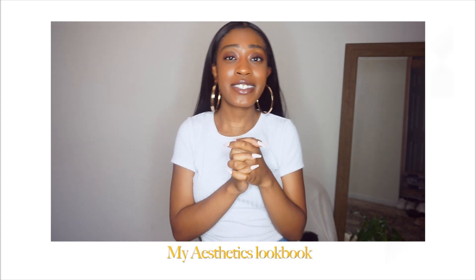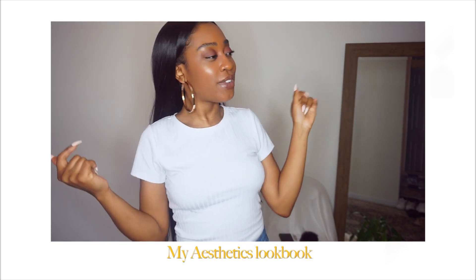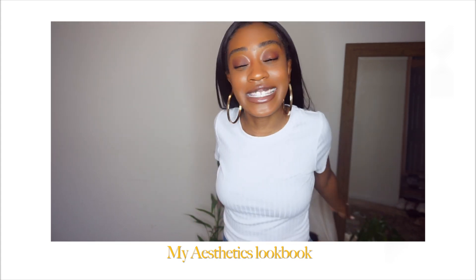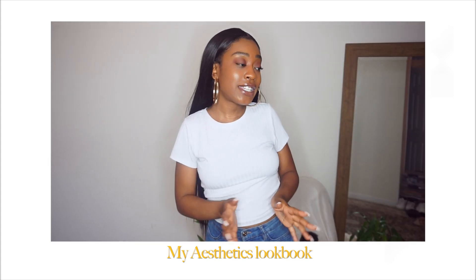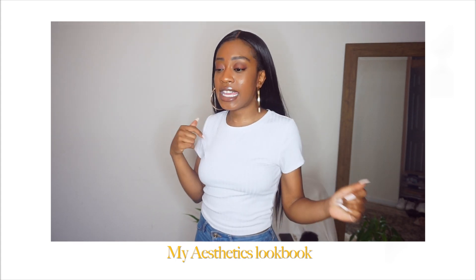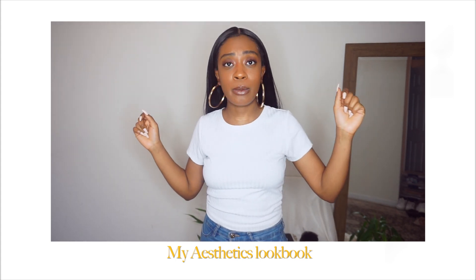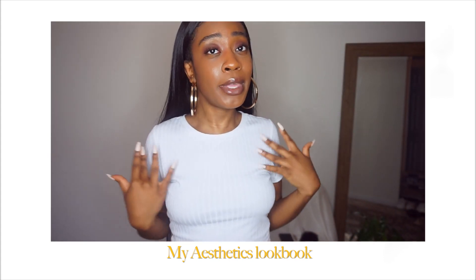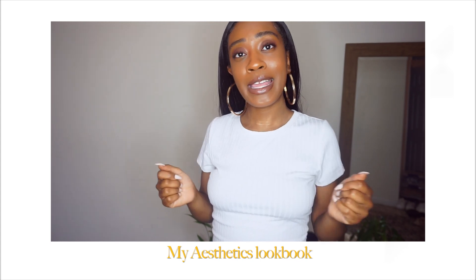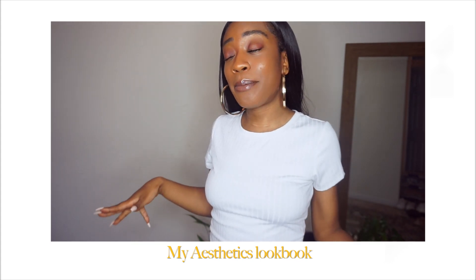Hey guys, what's up and welcome back to my YouTube channel! For today's video I thought we'd do something really fun — a little outfit lookbook, a little summer aesthetic clothing lookbook. This video is really just gonna be me putting together a bunch of cute fits that I like. I'm really just trying to let my creativity flow and pick out some super cute outfits.